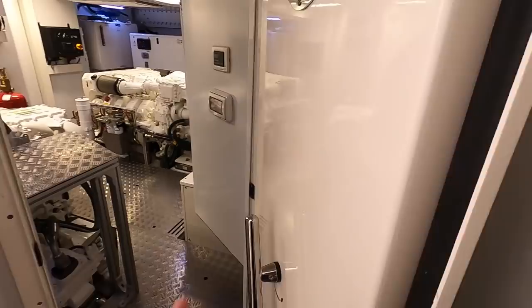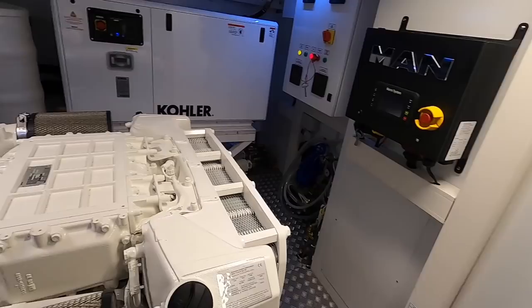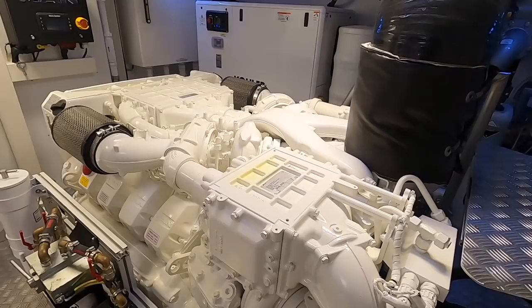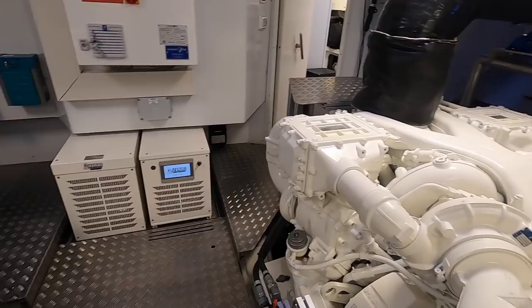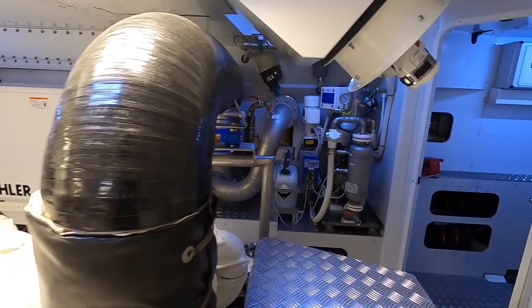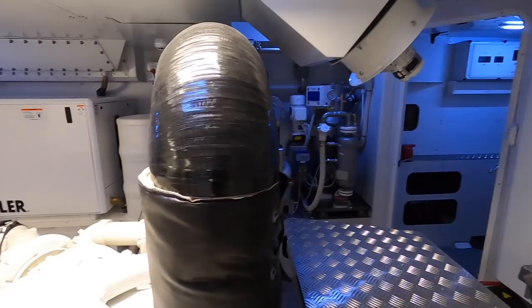Through another watertight door is the engine room proper. The two MAN V12s produce 1,200 horsepower. The boat's cruising speed is 10 knots, giving a range of just over 1,000 nautical miles; top speed is 14 knots. It's a laid-back cruiser built for long distances, not speed. Equipment includes a Hamann sewage treatment system, fuel switchover between storage tanks and day tanks, and twin generators.